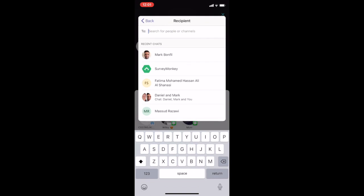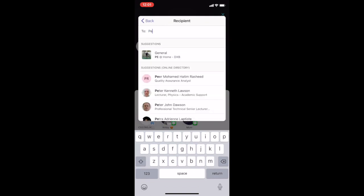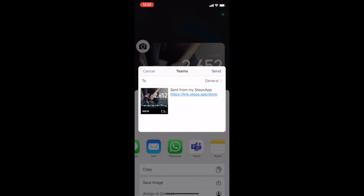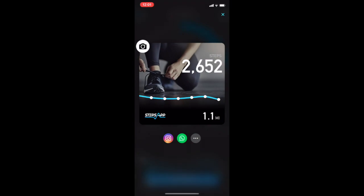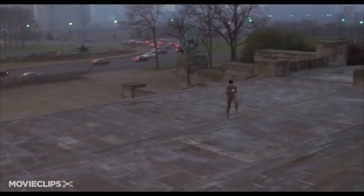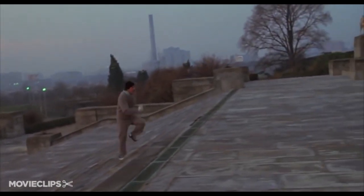Then press select, type in PE at home, press select and then share, and your information will be sent directly to the group. Remember to share your daily step count with the group. You can challenge friends, you can challenge teachers, and you can even challenge family members.